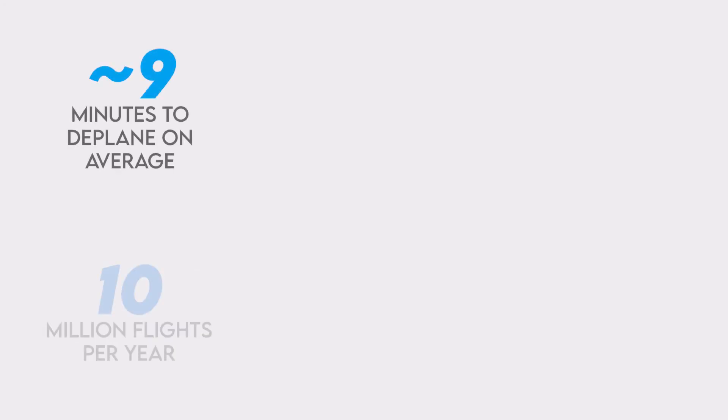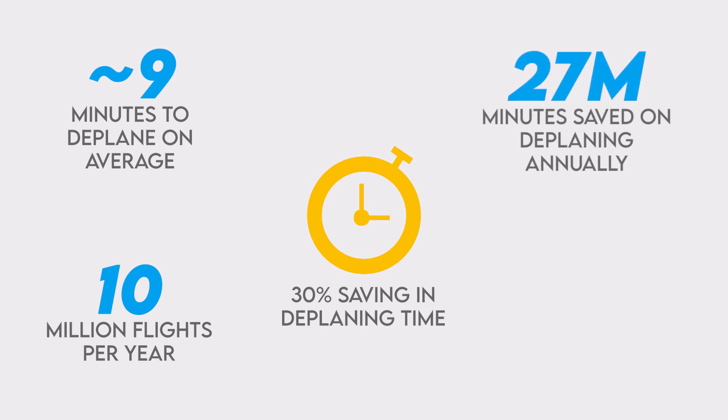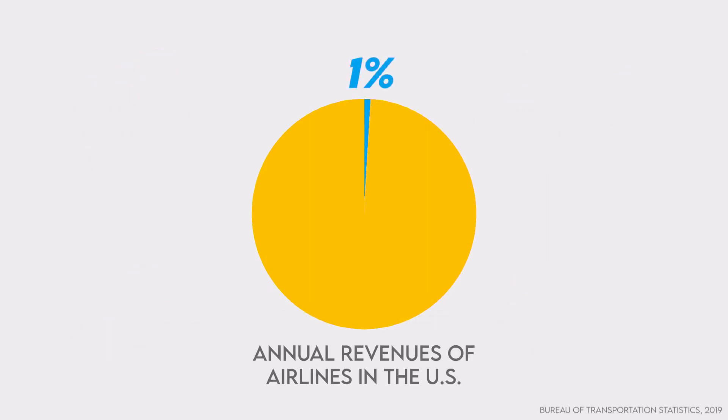Given that there are about 10 million scheduled passenger flights in the United States in a year, an average 30 percent reduction in deplaning time would save about 27 million minutes, or two billion dollars annually just in the United States. To put that into perspective, that's about one percent of the combined annual revenues of airline operators in the United States.